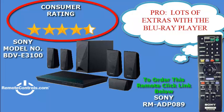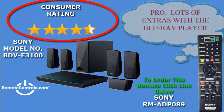With this system, you can convert 2D Blu-ray and DVDs into 3D movies to provide you with a spectacular viewing experience.